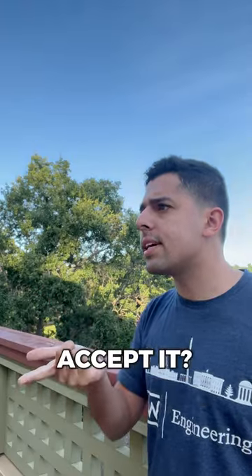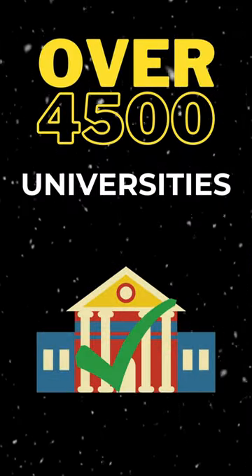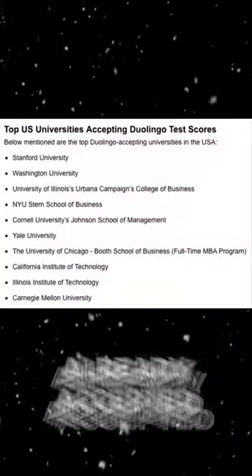But do universities accept it? Over 4,500 universities have already accepted it. In fact, most of the top US universities already accept it.